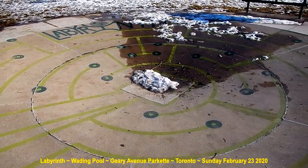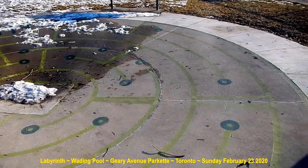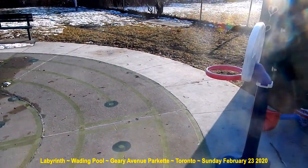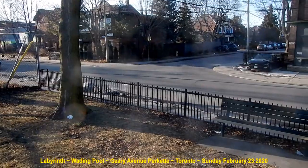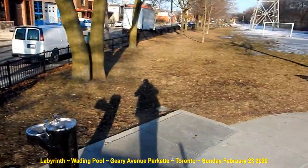Here we are in the Gary Street Parkette in the west part of the park. There's Gary and Delaware Avenue, a little key intersection there, all around the neighborhood — and that's me, hi.